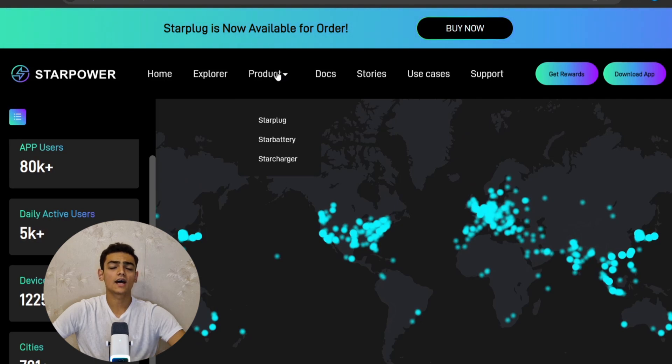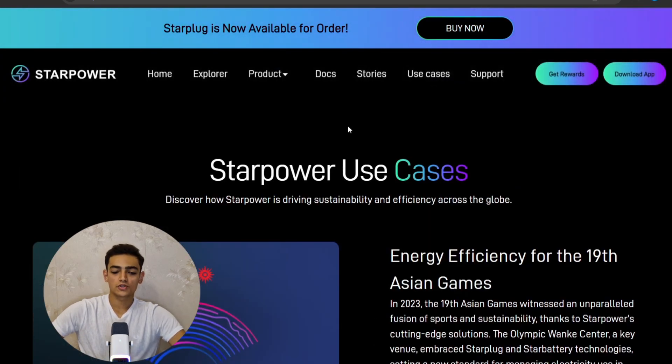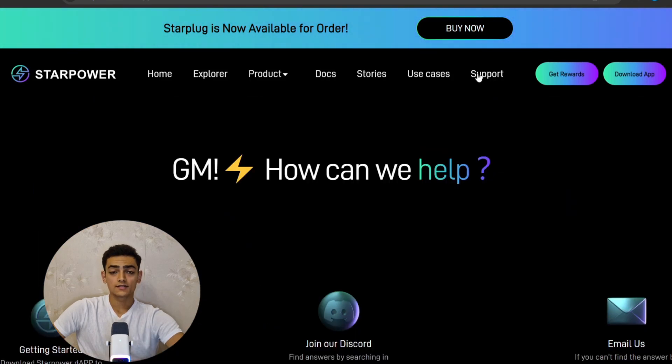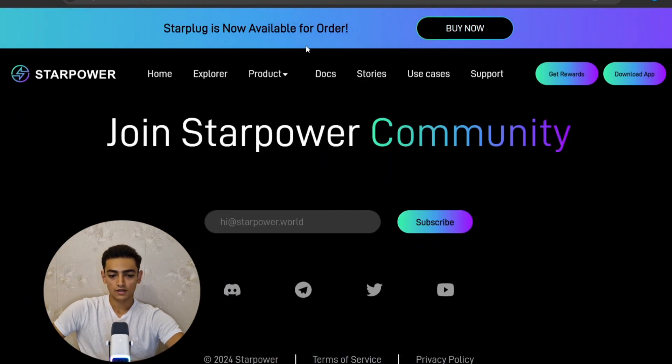Currently they have one product — Star Plug — and in the future they will release Star Battery and Star Charger as well. In the use cases section you can discover how Star Power is driving sustainability and efficiency across the globe. In the support section you can get assistance from them, and they also have social media accounts like Telegram and Twitter.